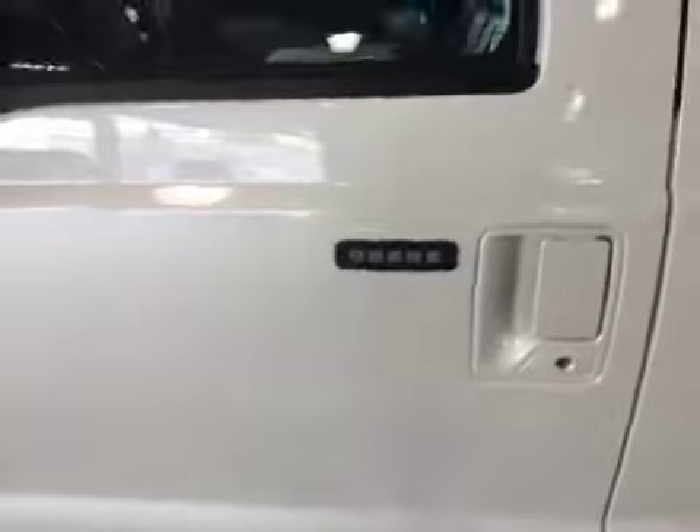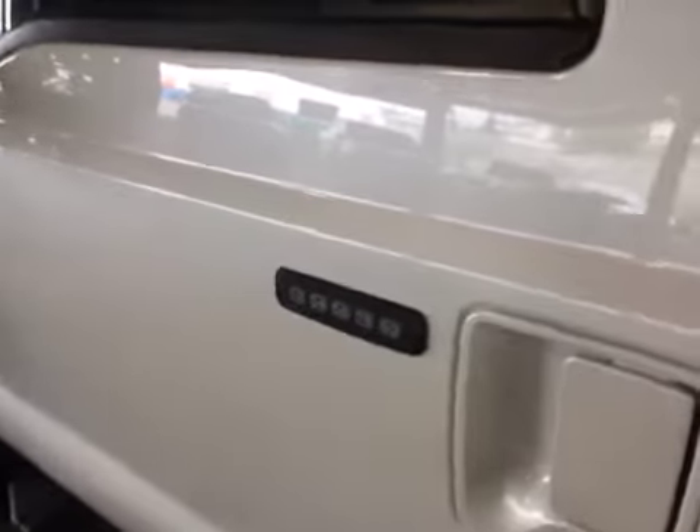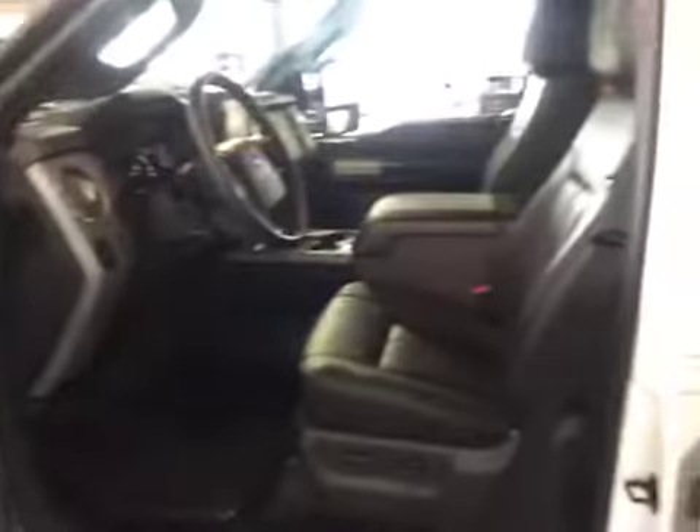Upon entering through your driver's door, you have your touchless keypad for unlocking your doors. The interior is done up in a nice black leatherette.